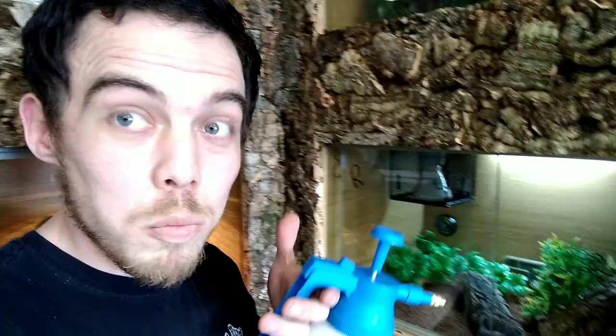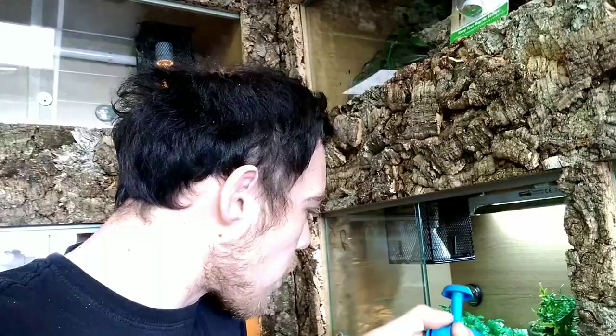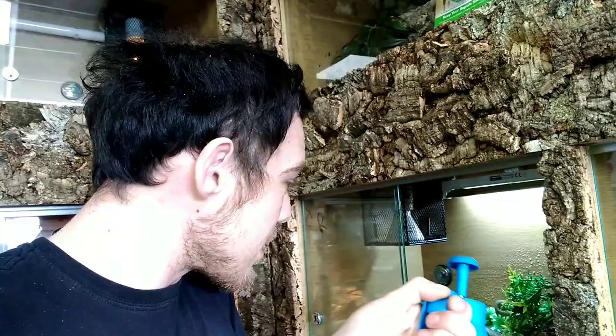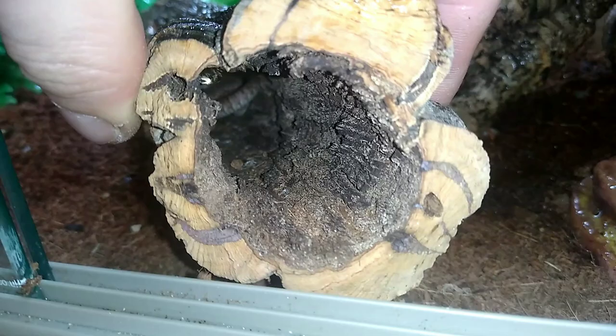While we're here, let's do the morning jobs for the golden gecko: turn on the UV light and give the enclosure a little spray for humidity. I'm doing it left-handed so I accidentally sprayed the glass. She's actually tucked in the log there — just about able to see her.